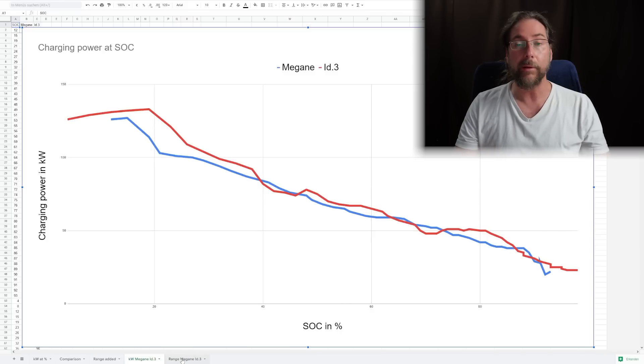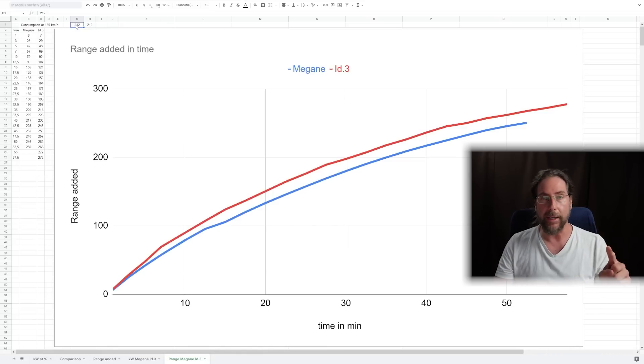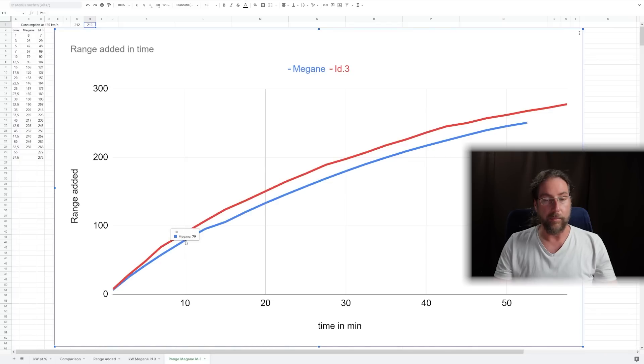Let's look at something even more important: range added in time. Here you have time in minutes and range in kilometers added to the car. I took the average consumption from the Megane on the 130 km range test, which was 217, but the car over-reported kilometers driven so the consumption is 212. Some people disagree with that calculation and that's okay. For my own ID3 test at 130 km/h almost two years ago I had lower consumption, but my average speed was lower and I had 19-inch tires while the Megane had 20-inch tires. As you see, ID3 is red and Megane is blue, and the kilometers added are more on the ID3 because the charging curve is a tiny bit better and the consumption is a tiny bit less.